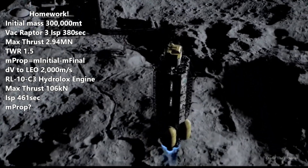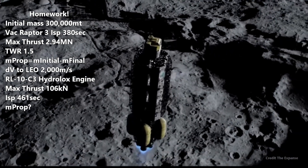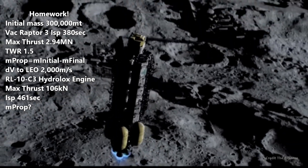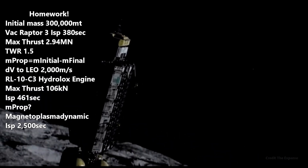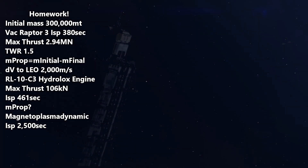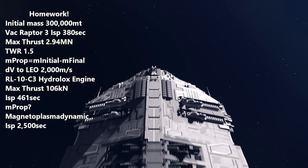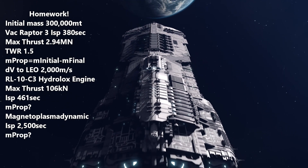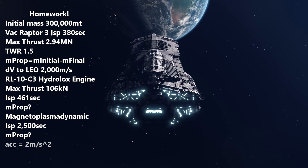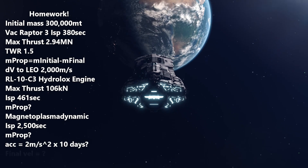And finally, once in orbit, assuming that we load 5,000 passengers from Earth and use magnetoplasmadynamic thrusters with a specific impulse of 2,500 seconds using methane as a propellant, how much propellant mass will we need if we accelerate at 2 meters per second squared for 10 days? And what is our final velocity?